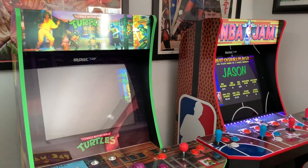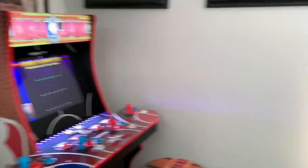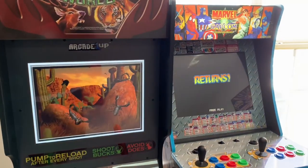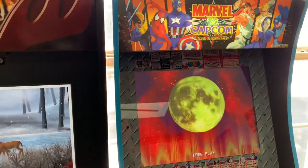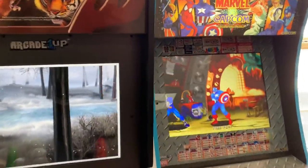The big thing with the potential Street Fighter Alpha cab is that it absolutely needs a Wi-Fi feature, just like the Marvel vs. Capcom and X-Men vs. Street Fighter cabinets. I feel like it just adds a whole new dimension to these Arcade 1-Ups, just gives it endless replay value. So far I'm really digging this Marvel vs. Capcom cab, I think it might be my favorite one they've done.